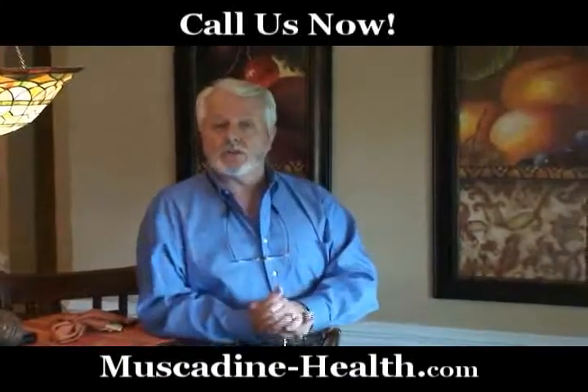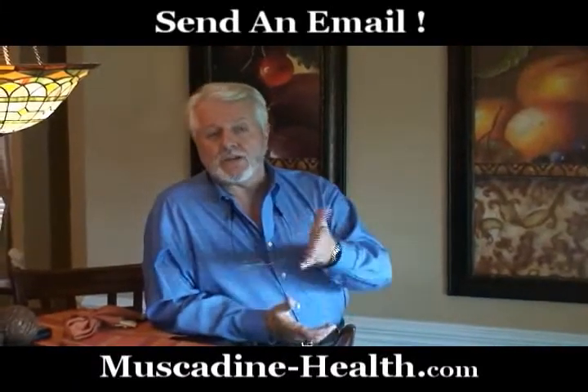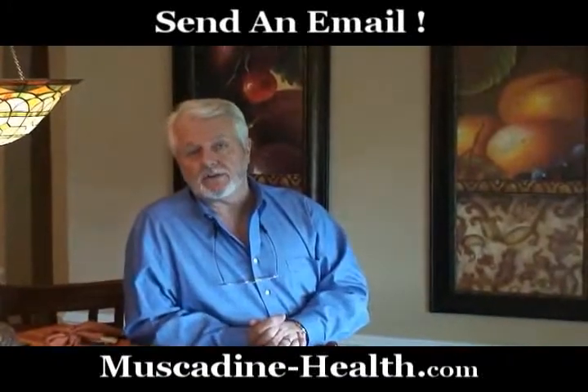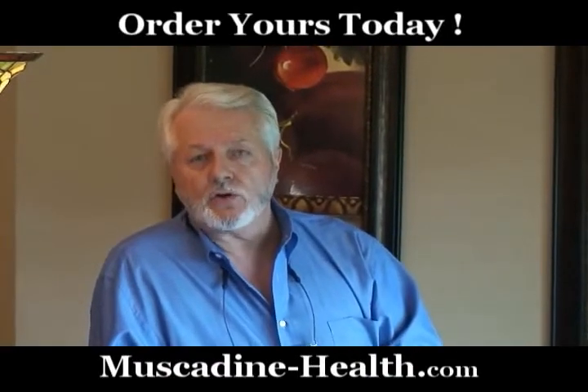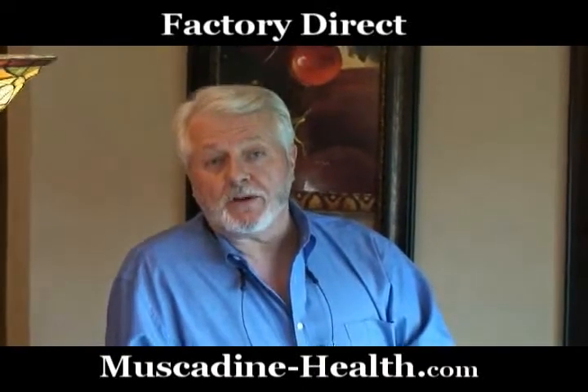Even more so, if you want to just pick up the phone and call us, you can do that — we'll try to get back to you within 48 hours. Or you can email us and we'll email you back. There are ways to get a hold of us if you really want to do this. Maybe you don't want to be involved in marketing — maybe you'd just like to own a few of these products. You can go right on our cart and order them, and you can be using and enjoying them in no time.